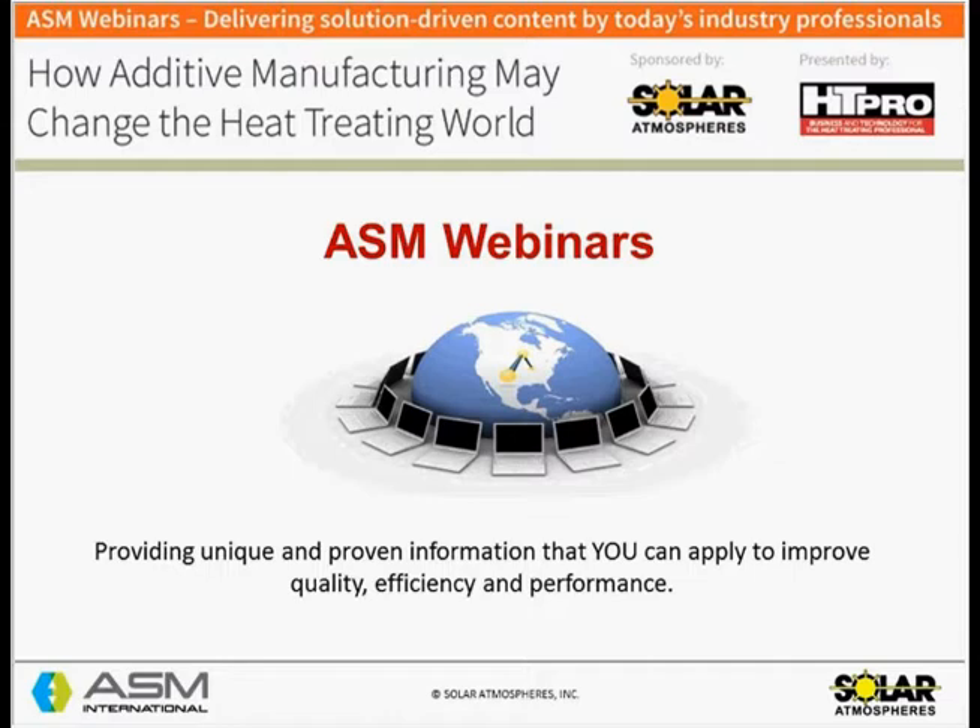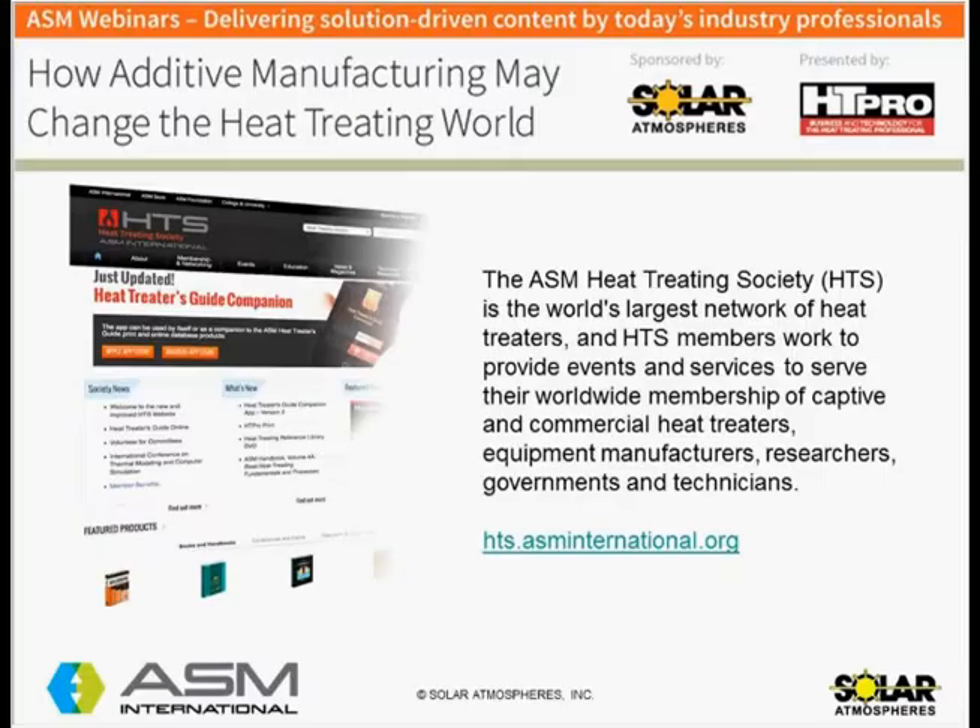This webinar series supports the needs of our members, customers, and the materials community at large. The series also supports the outreach needs of the leading corporate supporters of ASM and its affiliate societies. One of these affiliate societies is the Heat Treating Society. HTS is the world's largest network of heat treaters, and our members work to provide events and services to their worldwide membership. Explore the HTS community today at hts.asminternational.org.